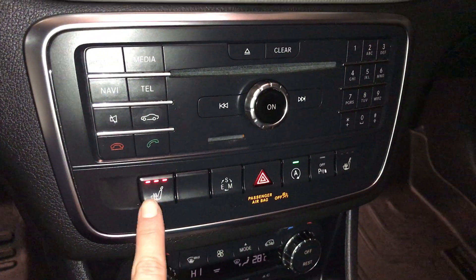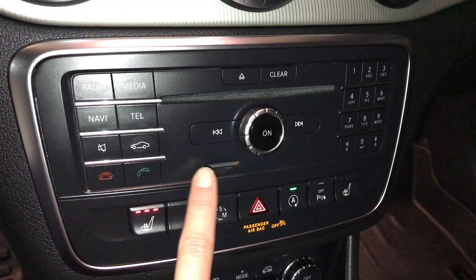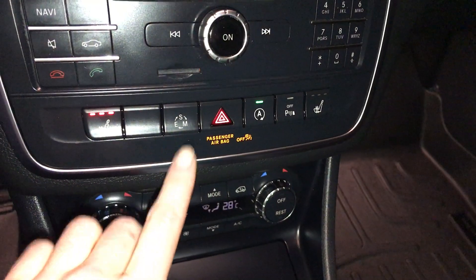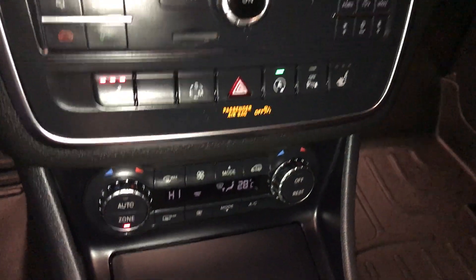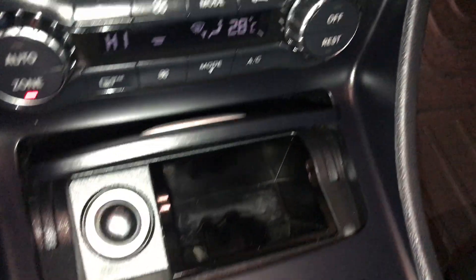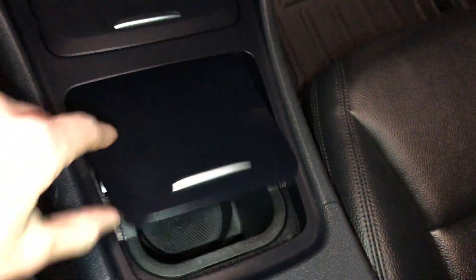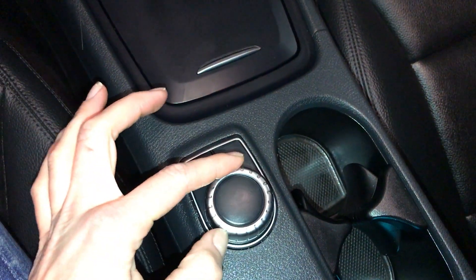Heated front seats with three settings, there's the disc loader, slot for an SD card, keypad, drive modes — you have manual, sport, and economy. Dual zone climate control, AC, front and rear defrost, heated side mirrors, lighter, removable ashtray, cup holders, and use this dial for your display screen.